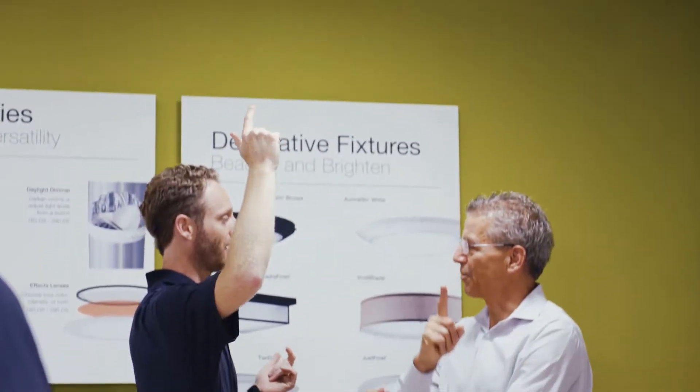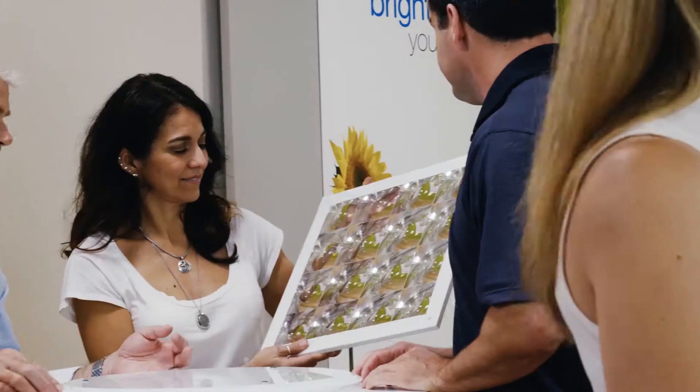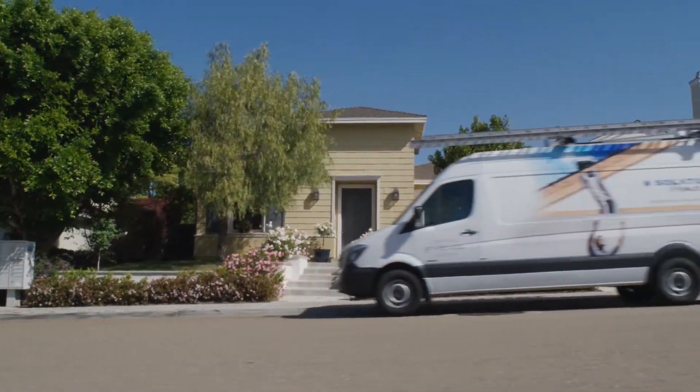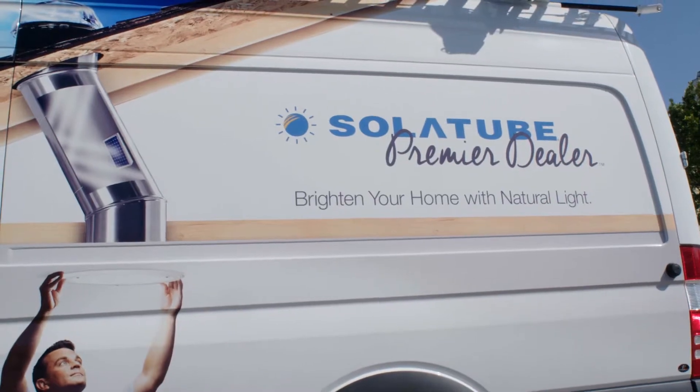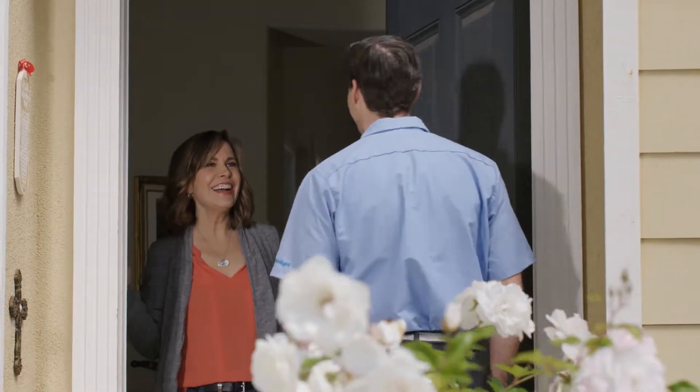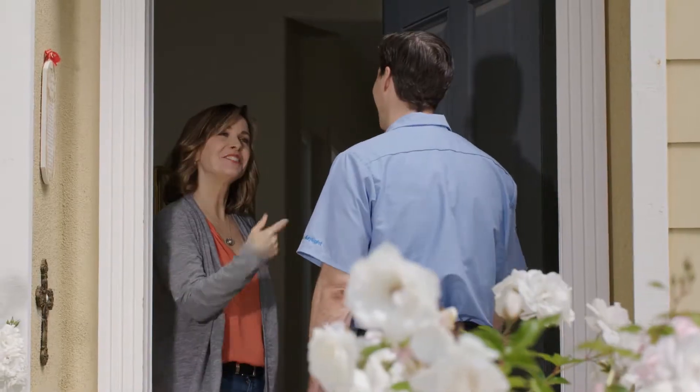You can visit a beautiful showroom to see all the available Solitube Daylighting products and options in action. Or, our manufacturer-certified installation consultants — the only daylighting experts who are factory-trained and certified on all Solitube products — can come to you.